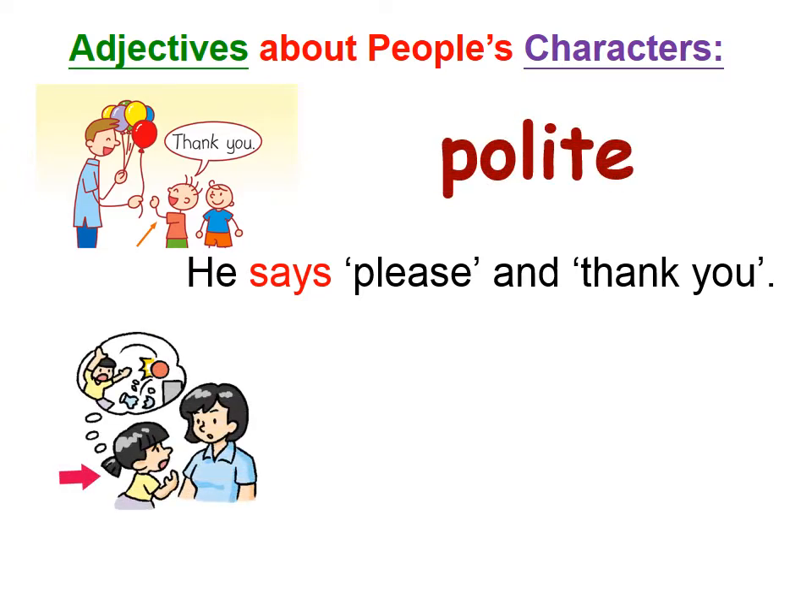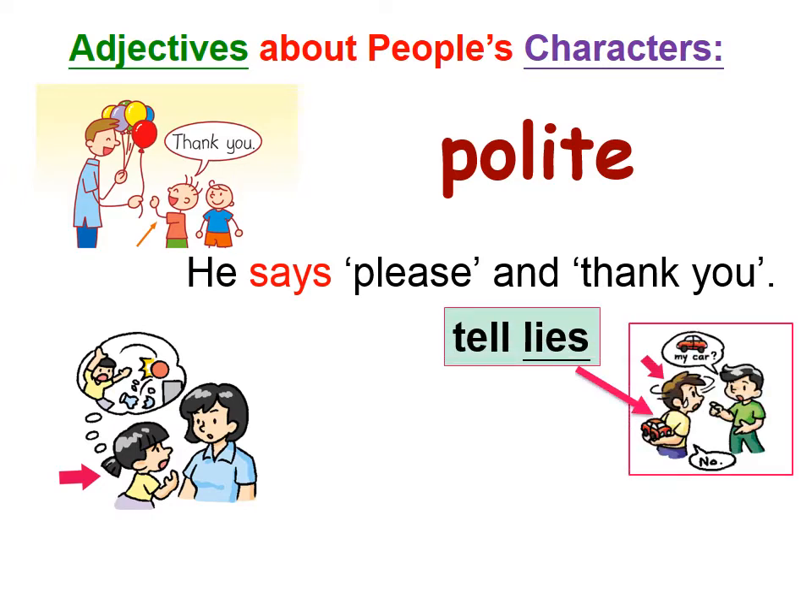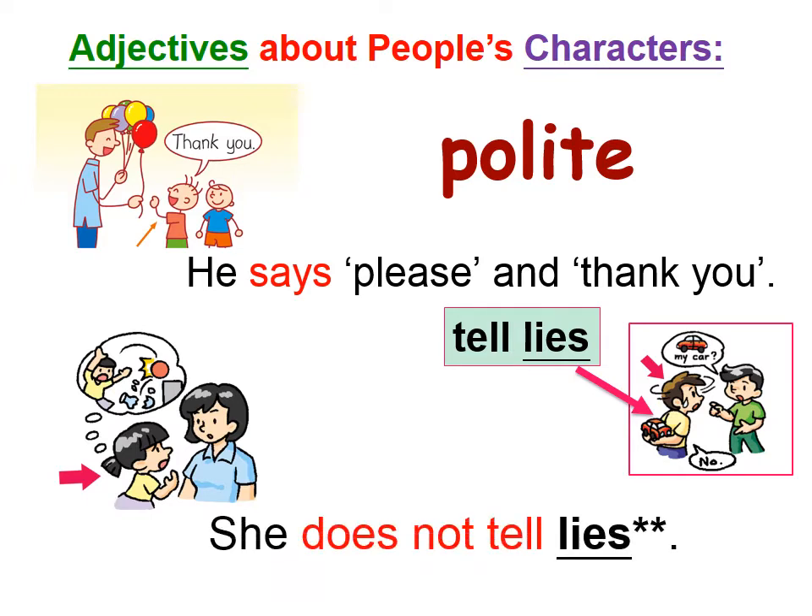How about the girl? She breaks a glass and she tells lies. But when we come back to this girl — she does not tell lies. So how can we talk about her? Yes — honest.